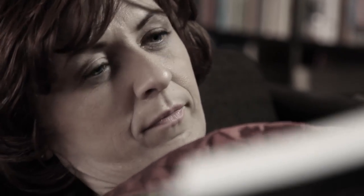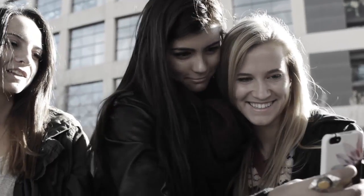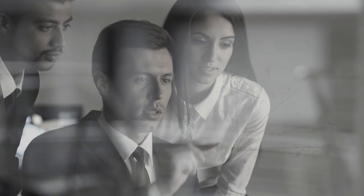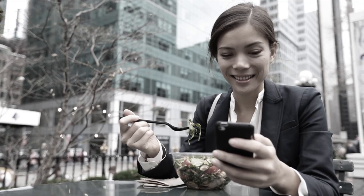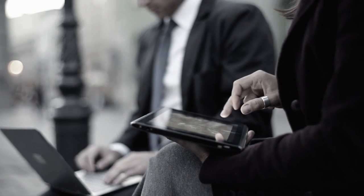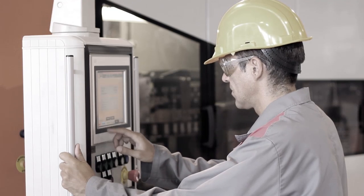Most people experience the decline of their sight after the age of 40. The early stages often go unnoticed. On the one hand, it rarely affects both eyes at the same time. On the other hand, the brain does everything in its power to make the picture perfect. We come to face the fact when the brain is no longer able to compensate — but even then it is not too late.